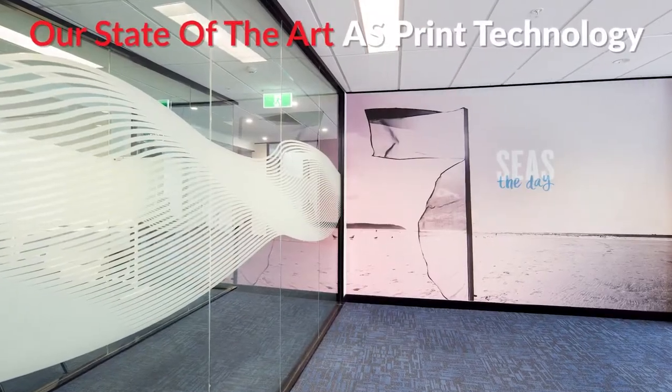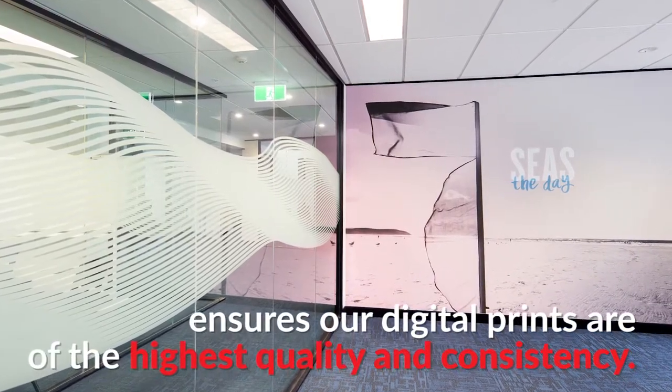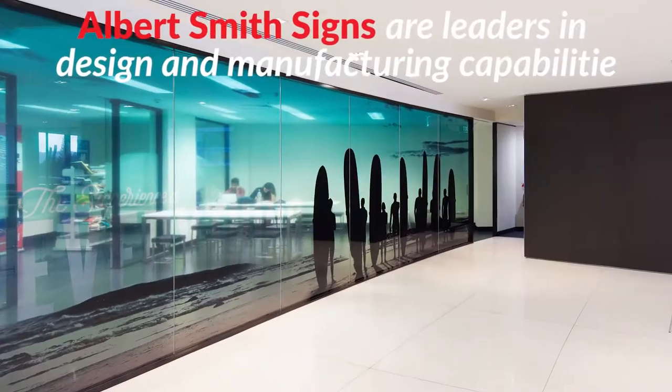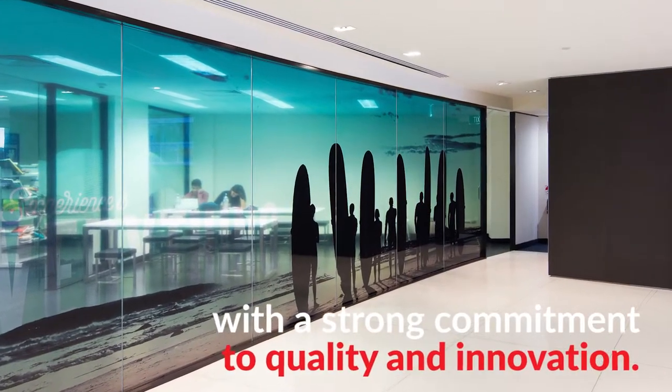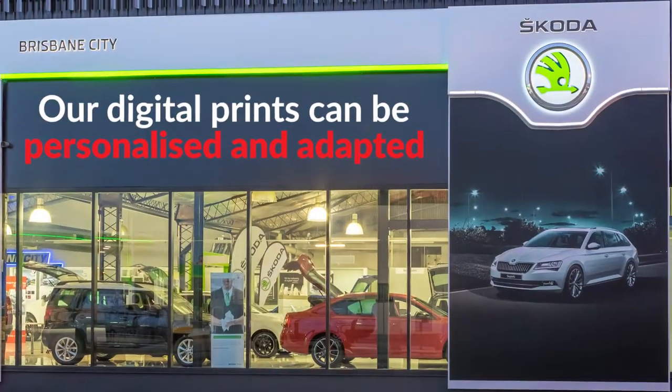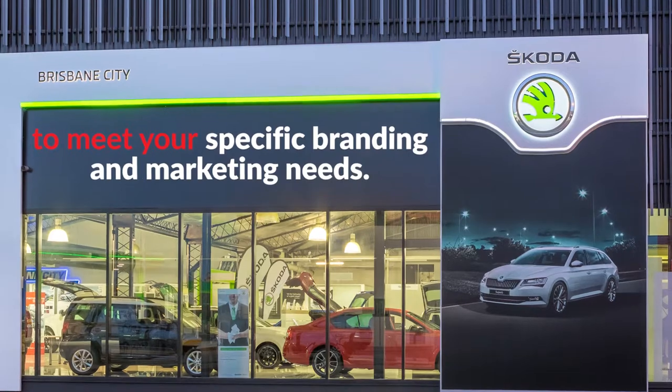Our state-of-the-art AS print technology ensures our digital prints are of the highest quality and consistency. Albert Smith Signs are leaders in design and manufacturing capabilities, with a strong commitment to quality and innovation. Our digital prints can be personalised and adapted to meet your specific branding and marketing needs.